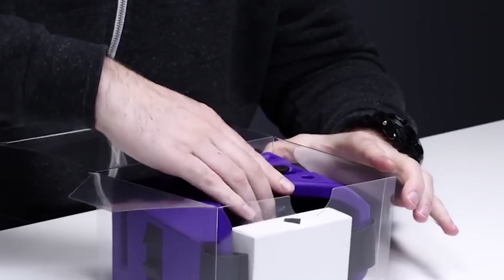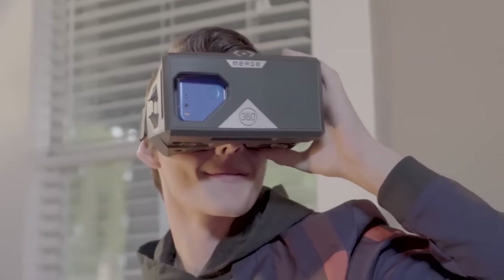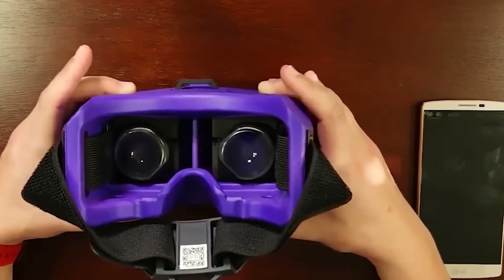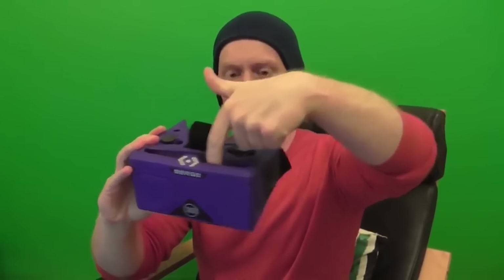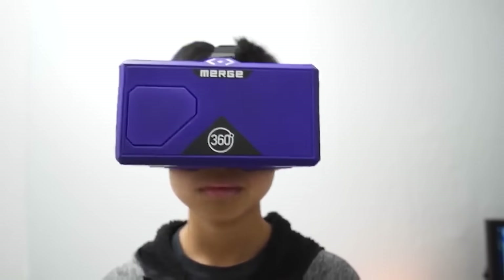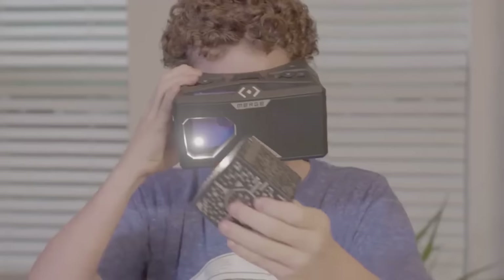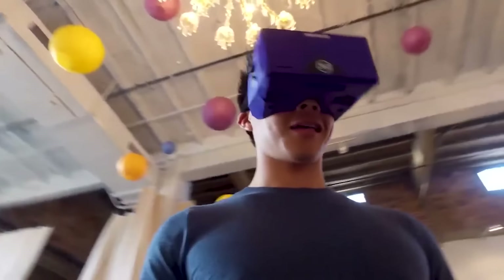What sets the Merge AR VR headset apart is its integration with the Merge Cube tool, allowing interaction with virtual objects and exploration of science and STEM concepts. Choose from virtual field trips curated by renowned brands like National Geographic and NASA, providing an unparalleled level of engagement. Designed for ages 10 and above, the headset offers a comfortable fit and durability for everyday use, and is compatible with most modern iOS and Android devices.